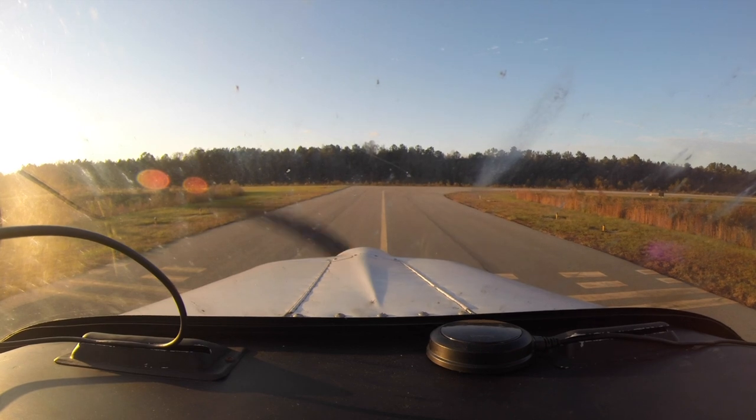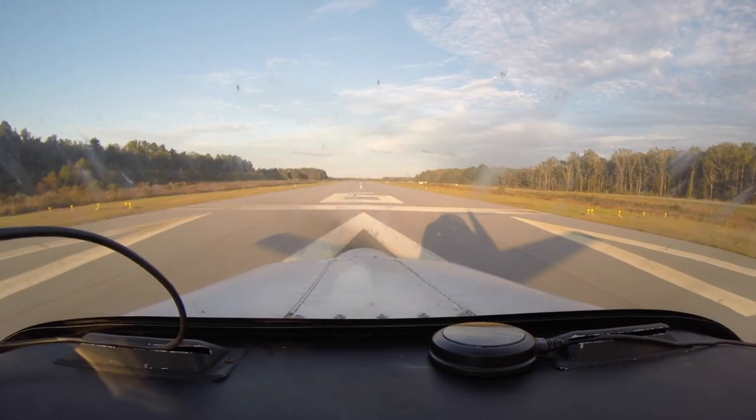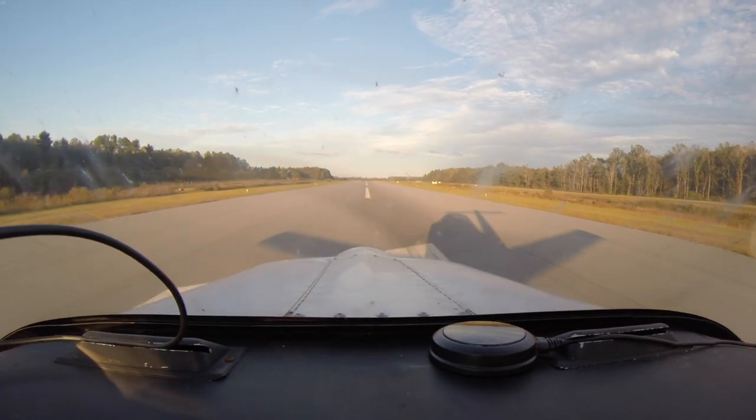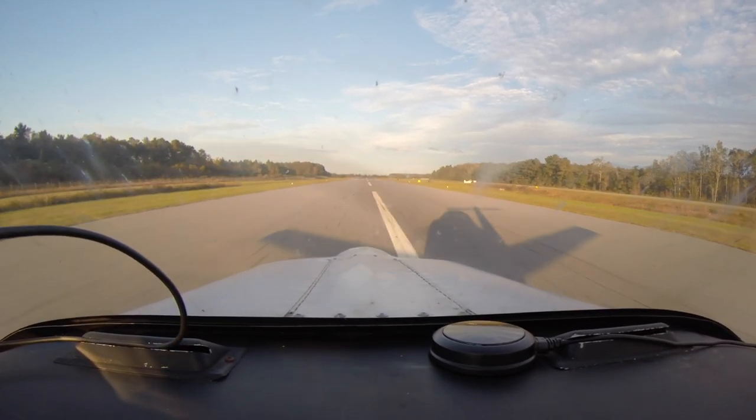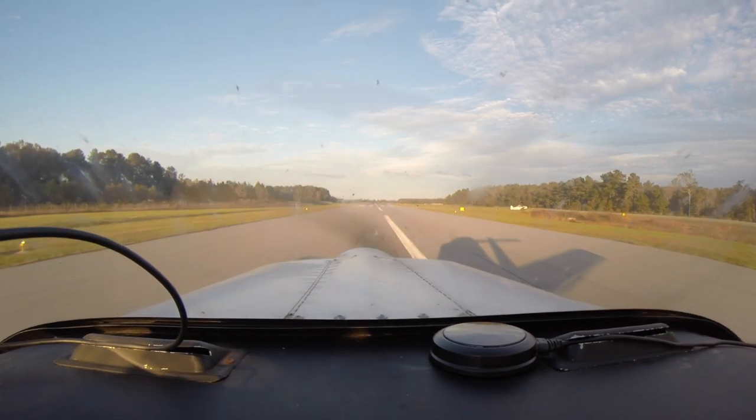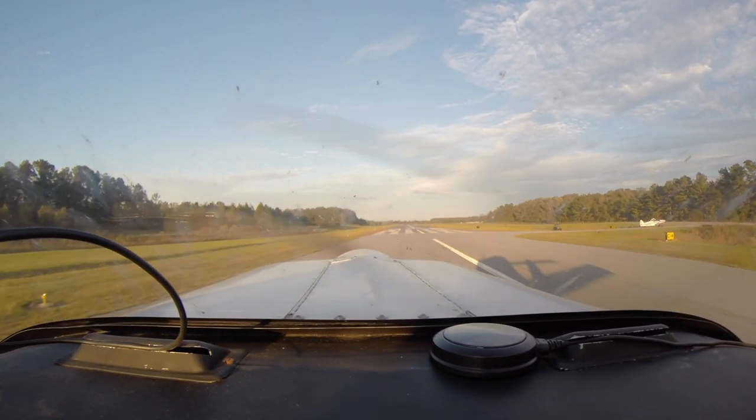He'd be flying straight, dip down, pull up, and then he'd pop back up to, you know, 100 feet, 150 feet, 200 feet, and then he'd just go back around and do it again.